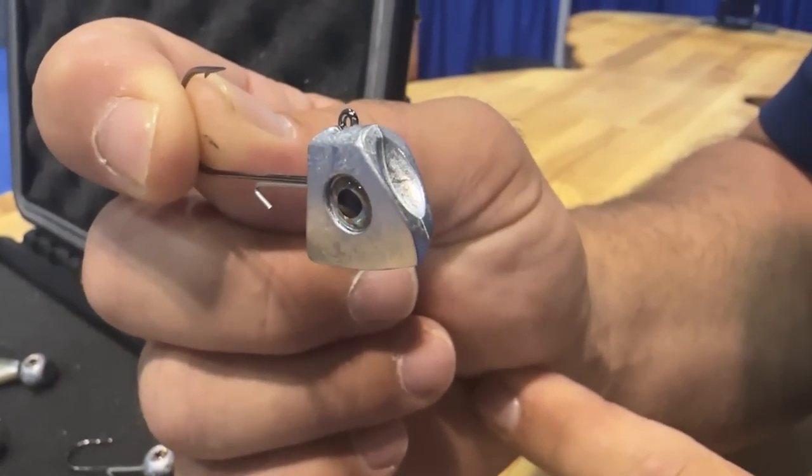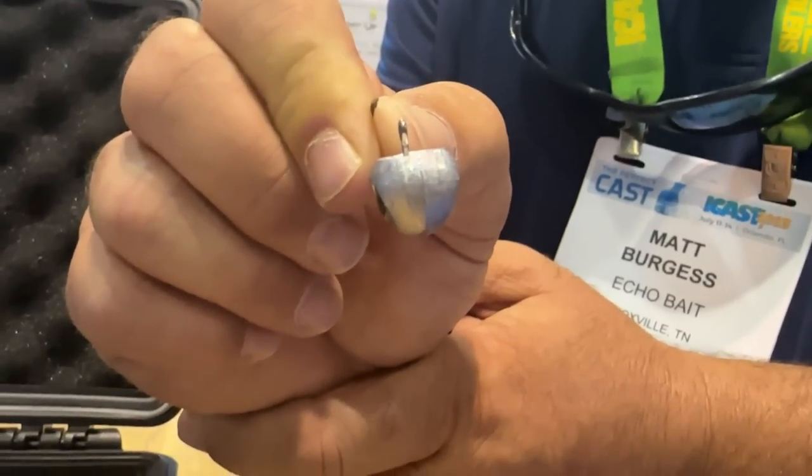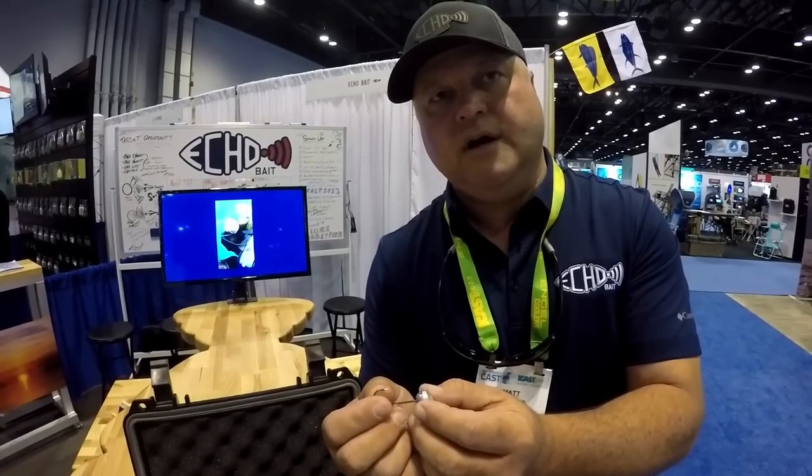This is Matt with Echo Bait Company at iCast 2023. We brought down lures designed for forward-facing sonar — they're able to be seen further away from the boat and return a brighter signal back to you, helping you watch your bait while targeting fish. We have a brand new Tomahawk head designed to drop really fast down to moving fish, a head made for either 2D or straight-down forward-facing sonar, and a Bonnet Head designed to fish from zero down to about 30 feet of water. Our primary target is the Micky-style fishing. Find us at EchoBaitCo.com.